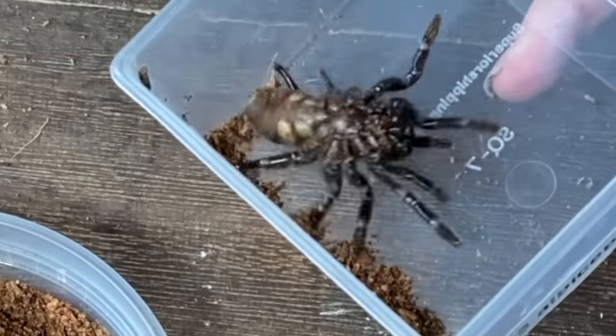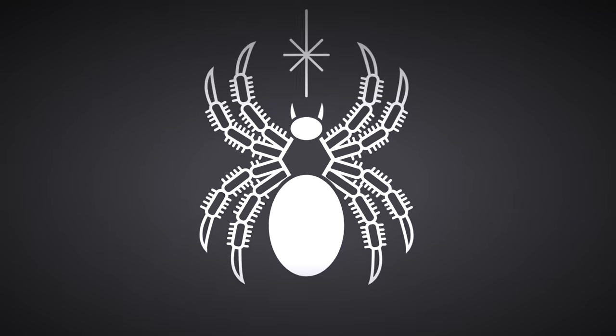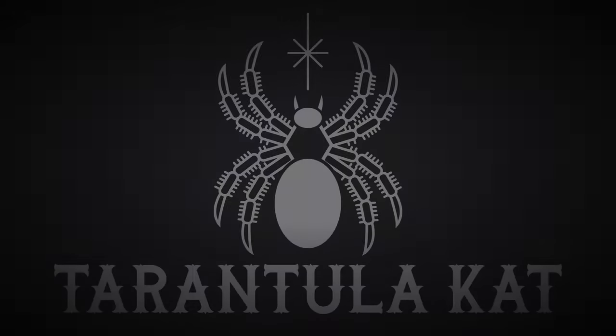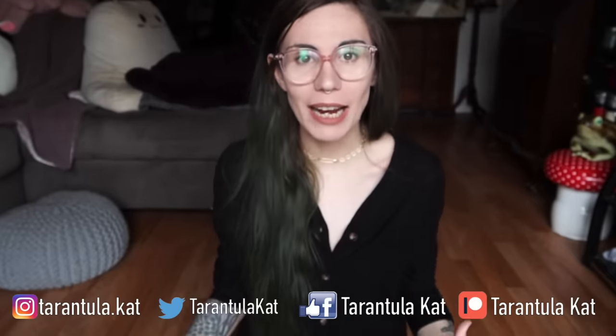It's actually just really mad — I'm not really sure what it's doing but I'm gonna help it. Hi everyone, welcome back to my channel! Today we are going to be doing a trapdoor spider unboxing.